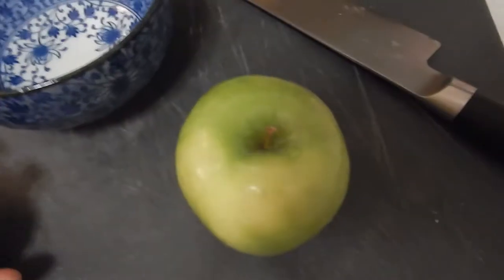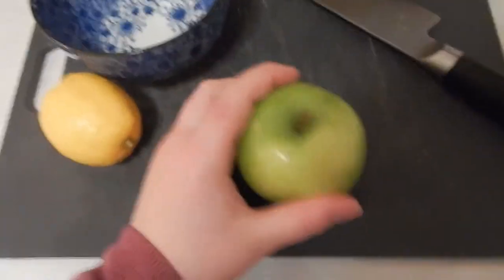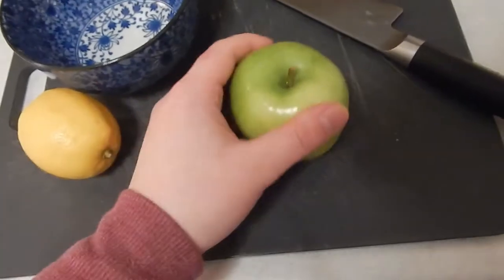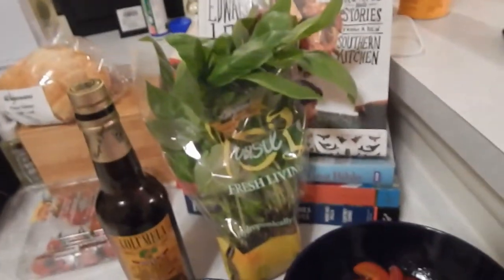Next we're going to do a fine brunoise — which just means a really small dice — of this Granny Smith apple. You can do a sweeter apple, but I really like these because they're nice and crisp, and the butternut squash is really sweet, so I think it's a good pairing. We're going to put the apple in water with some lemon juice so it doesn't turn. Deegan's just begging for apples I dropped on the ground — he's very happy.